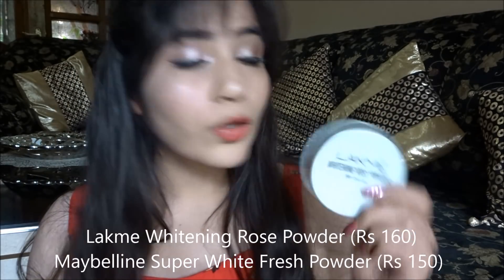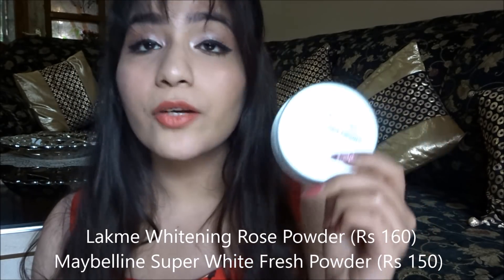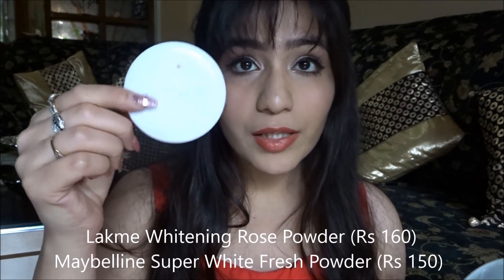To set your foundation base, I have two options: one is a loose powder and one is a pressed powder. The loose powder is by Lacme — the Lacme Whitening Rose Powder. The pressed powder is by Maybelline — the Super White Fresh Powder, which is great for touch-ups. You can pop it in your bag easily. I have a separate review linked in the description box.